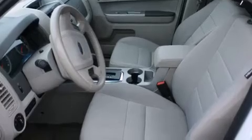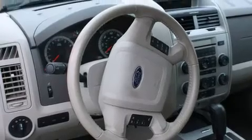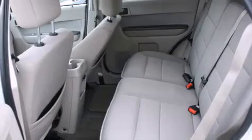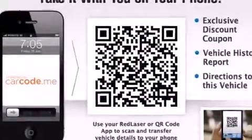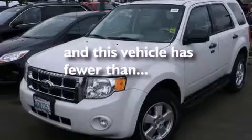The following features are also included: a multi-function display, air conditioning, cruise control, a leather-wrapped steering wheel, an illuminated driver's side vanity mirror, a passenger side airbag, rear seat childproof door locks, a pass-through rear seat, an auto-dimming rear view mirror, and this vehicle has less than 26,000 miles.